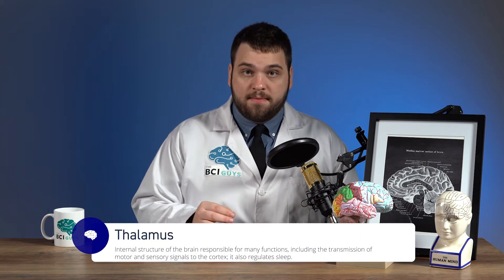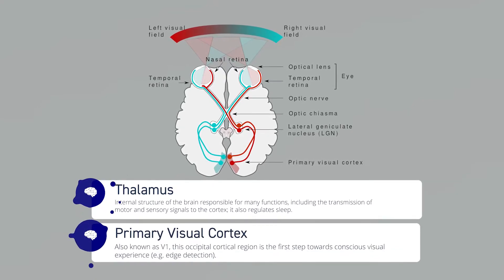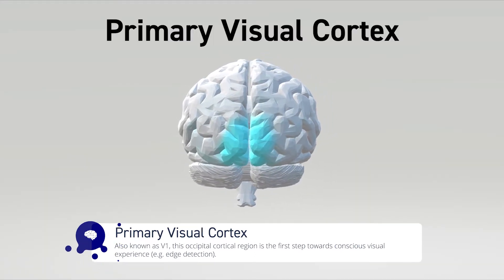When light hits these cells, they release chemicals that are carried via the optic nerves to the sensory information transit center, the thalamus. From the thalamus, these signals then travel to the primary visual cortex, which is located in the occipital lobe. The primary visual cortex then projects this information to other parts of the brain.